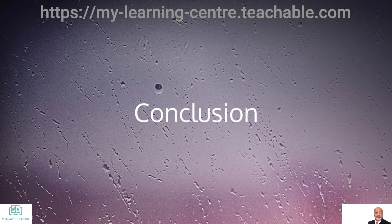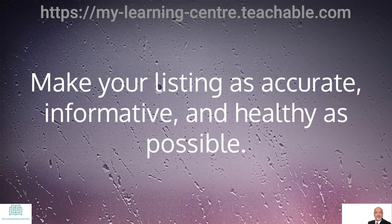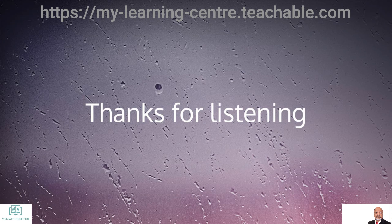In conclusion, Google My Business is an excellent tool for connecting your company with clients. Make your listings as accurate, informative, and healthy as possible. If you have multiple locations around the country, then get some experienced hands to help you with it. Thank you for listening, folks.